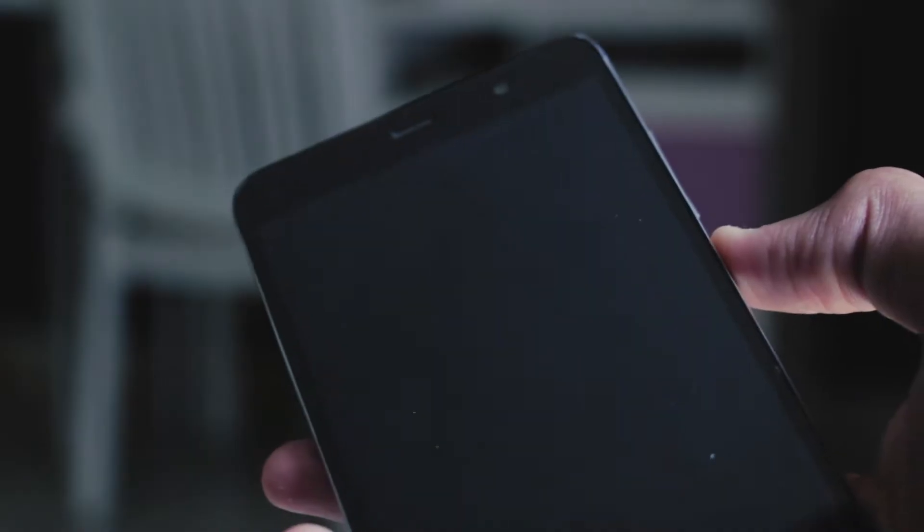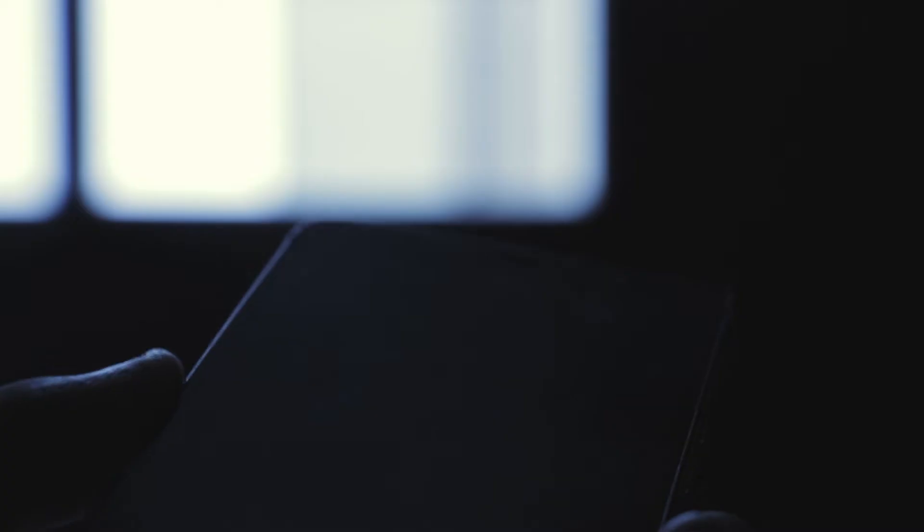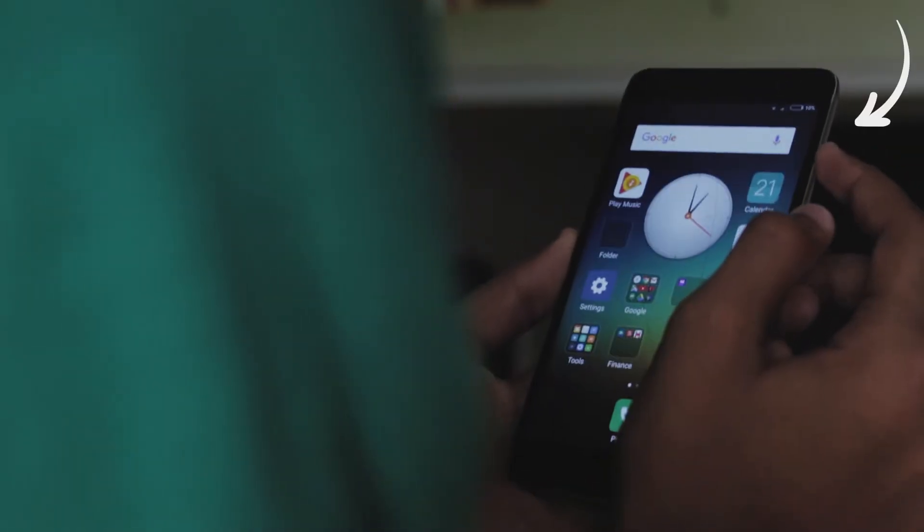I bought the Xiaomi Redmi Note 3 more than 2 years back. While the phone has been faring pretty decently even now, the buttons have gotten insanely packed. The power button just doesn't work — you need to press it so hard that it may as well break. The only way I get to turn the screen on easily is by plugging the phone to the charger, which automatically wakes the screen.